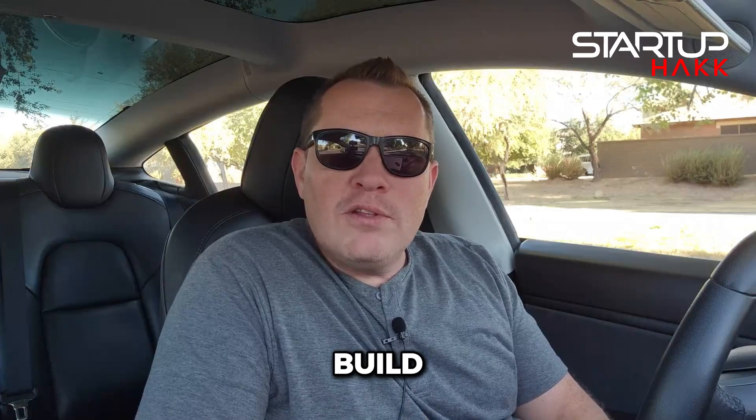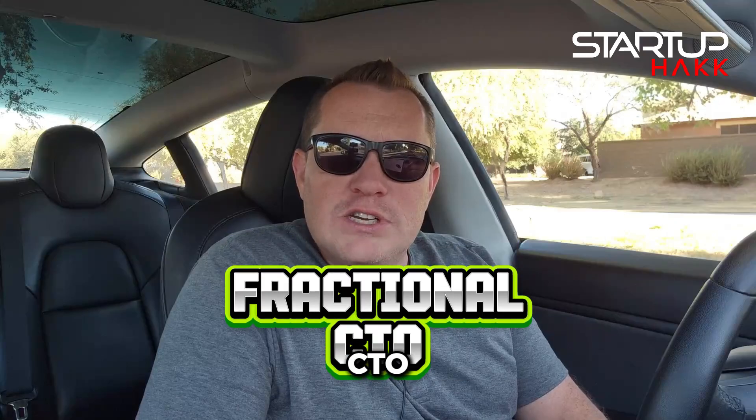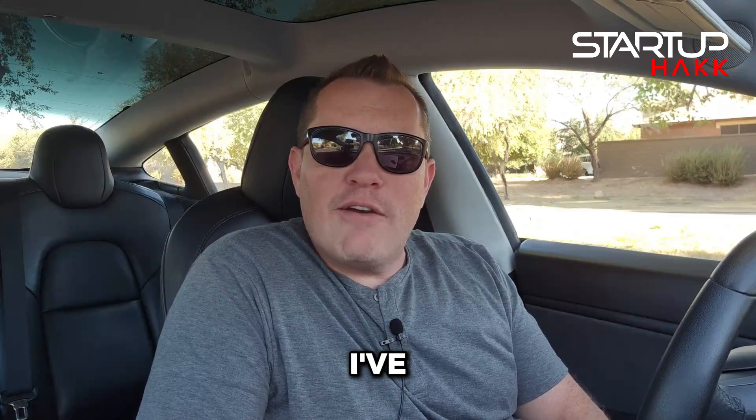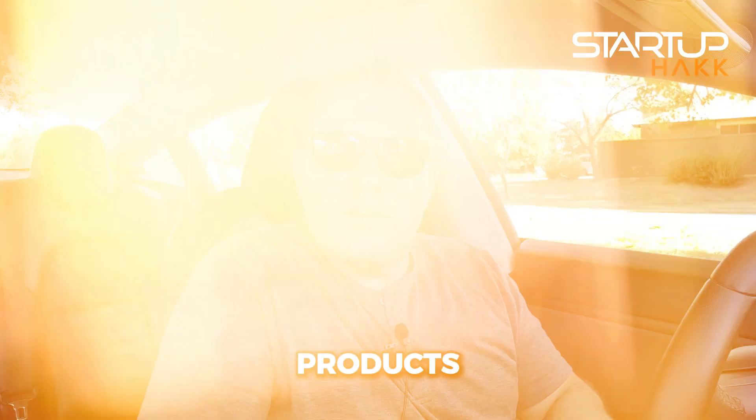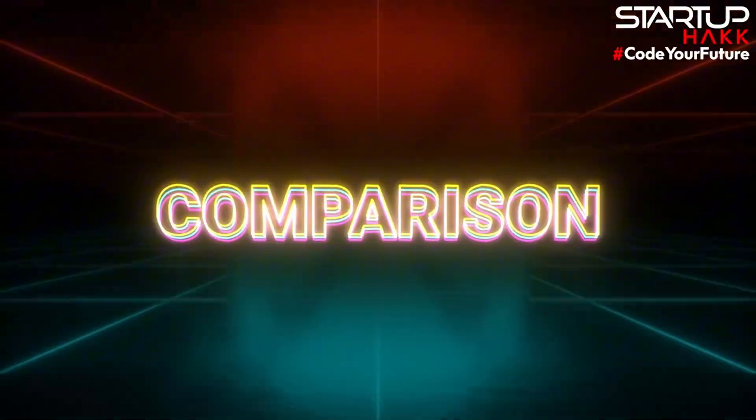Angular versus Vue, the battle of the front-end platforms. Welcome to Startup Pack. I'm Spencer Thomason, and here at Startup Pack we train software developers in our licensed coding bootcamps and build custom software solutions for companies. With a decade of executive leadership as a fractional CTO and 25 years of software development, I've mastered transforming tech teams and products. Today we're diving into a head-to-head comparison of two popular front-end frameworks, Angular and Vue.